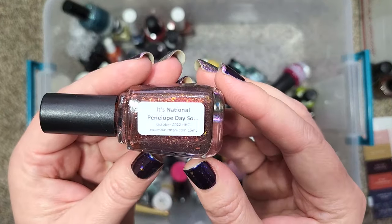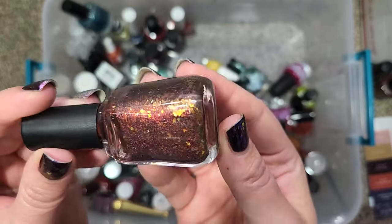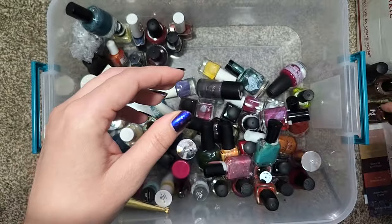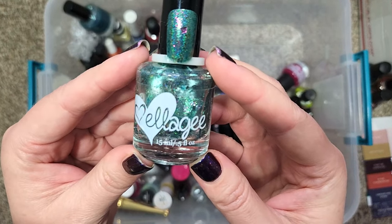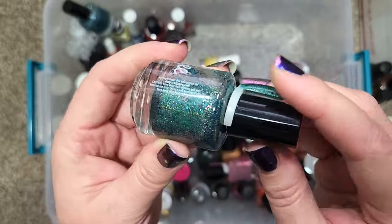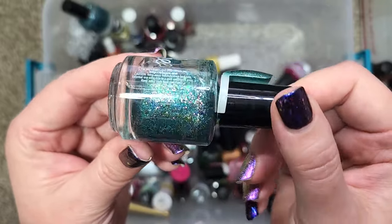We have a Moonshine Manny — it's National Penelope Day — and this is also not going anywhere. I definitely need to add that to my rack and my app. We also have an Elegy called "A Hat Delivery Service." This is also not going anywhere and needs to be added to my nail polish app. It is gorgeous.